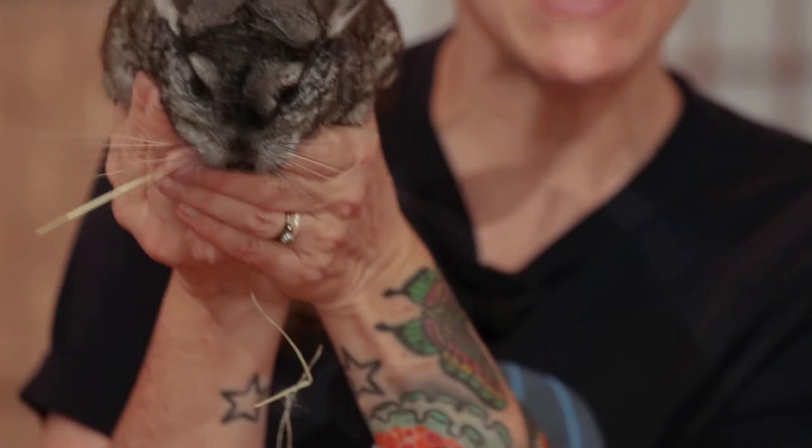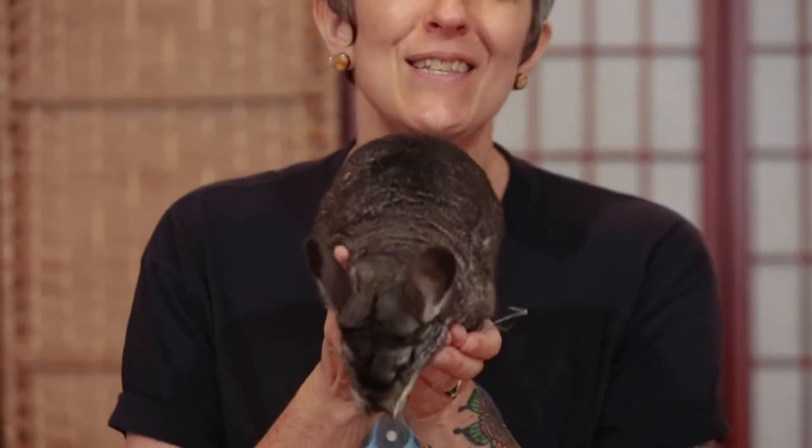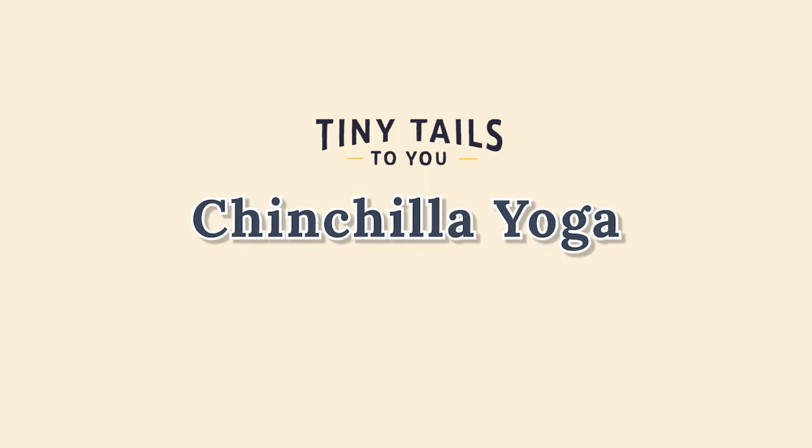Hi friends, I'm Pam with Tiny Tales to You. We're a traveling petting zoo in Austin, Texas, now doing virtual animal programs so kids everywhere can join us and learn about animals. I'm here today to share chinchilla yoga with you. My friend Houdini is going to show us how fun it is to pretend to move like a chinchilla. So let's do our chinchilla yoga.